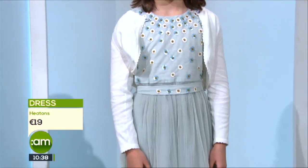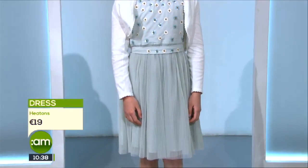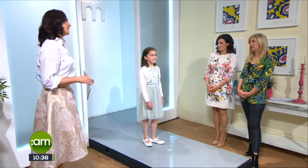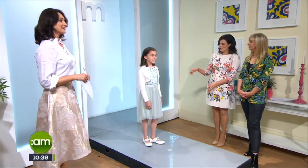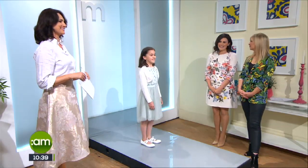That dress is only €19 and it looks so much more. It has great twirl appeal too! The little belt is detachable so you can wear it with or without, depending on the child's frame. It works well with tights on a cold and blustery day — you can get beautiful occasion tights with little details that are really sweet.